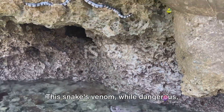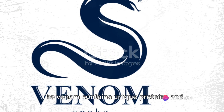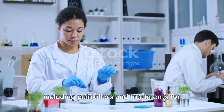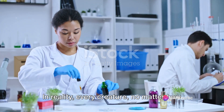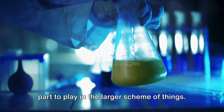But that's not all. This snake's venom, while dangerous, could hold the key to significant medical breakthroughs. The venom contains unique proteins and peptides which have the potential to be used in the development of new drugs, including painkillers and treatments for heart conditions. In reality, every creature, no matter how small or seemingly insignificant, has a part to play in the larger scheme of things.